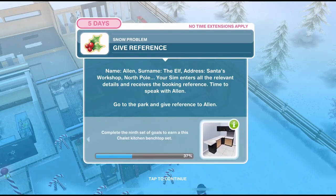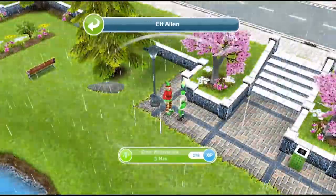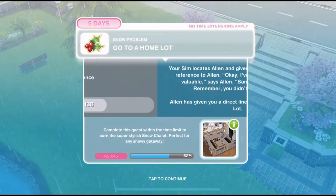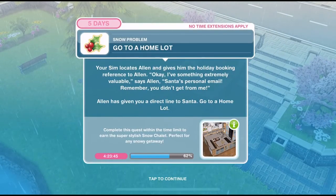Time to speak with Alan. Go to the park and give the reference to Alan. Let's head over to the park. We'll click on Elf Alan and give reference - that is 3 hours. We've given him the reference, now we need to go back to a home lot. Your Sim locates Alan and gives him the holiday booking reference.